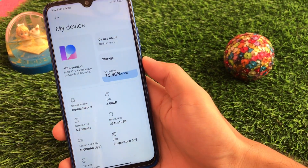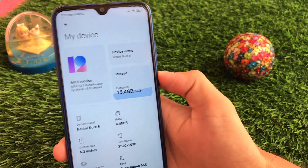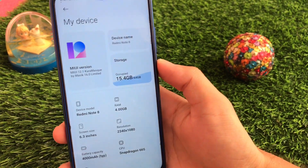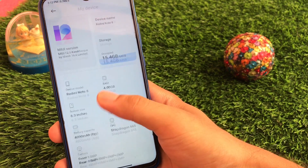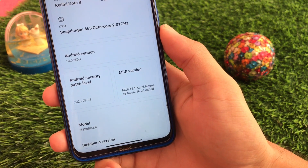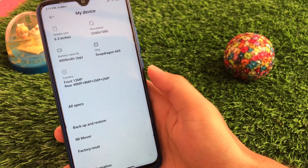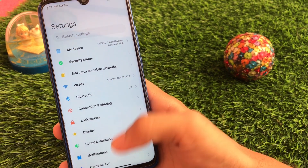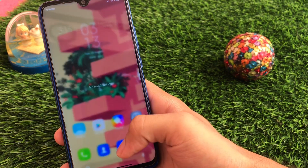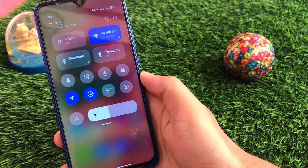First of all, this is MIUI 12.1 Karam SQ by Masic 16.0 Limited. If you want to check out the full review of Masic 16.0, I already made a video on that — you'll get the link in the description, the i-button, and the end screen. When you go to all specs, this ROM is based on Android version 10 with a first of July security patch, which is about a month old but perfectly fine. This is one of the smoothest builds — the control center speed is very fast, as you can see.